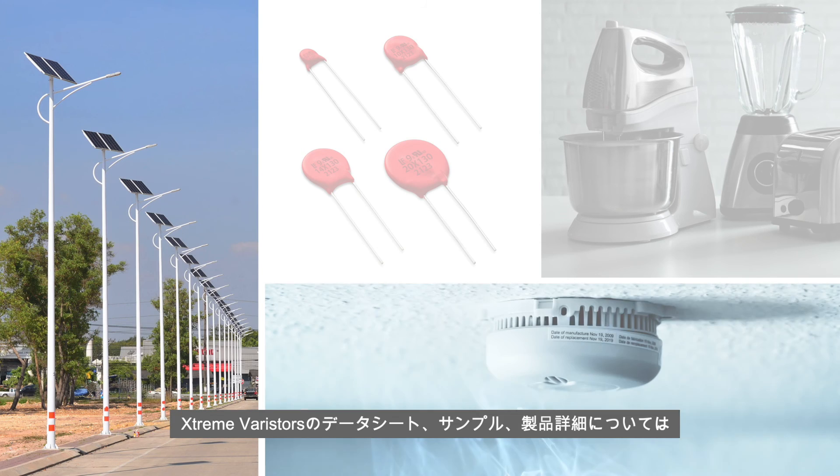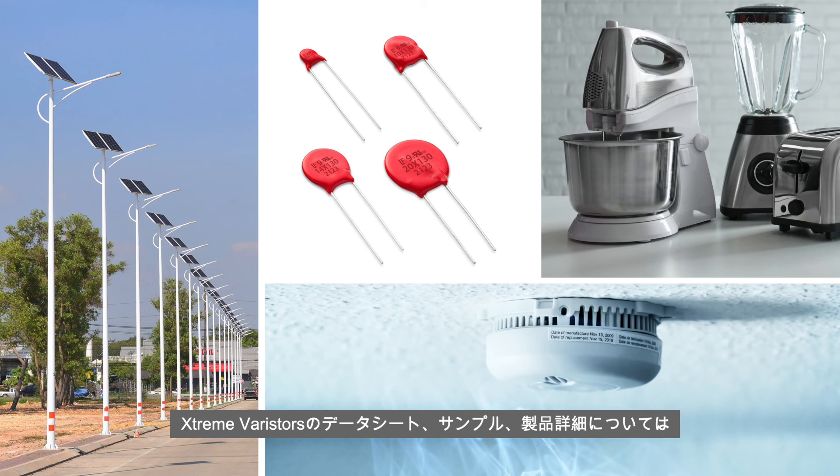For data sheets, samples and more information on this new series of Xtreme Varistors, visit Littelfuse.com.